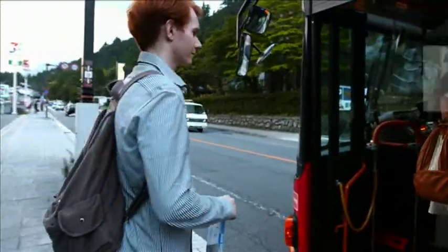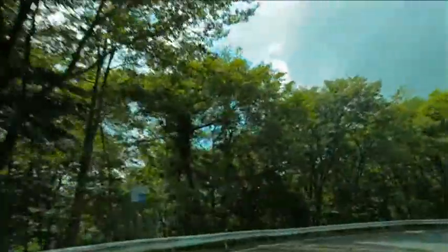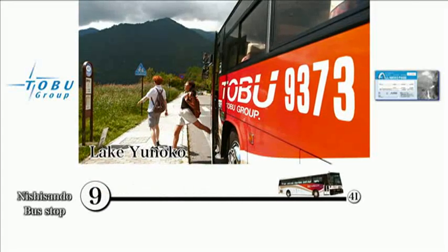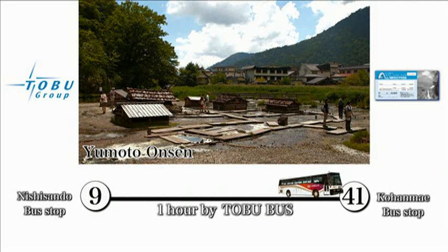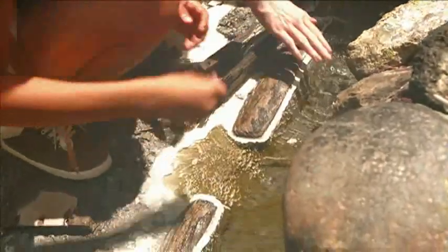The next morning, we travel by local bus. They go up the Iroha Slope and head to Lake Yunoko. This is the fountainhead of Lake Yunoko. About 50-degree Celsius hot water wells up from here — be careful not to touch it carelessly.